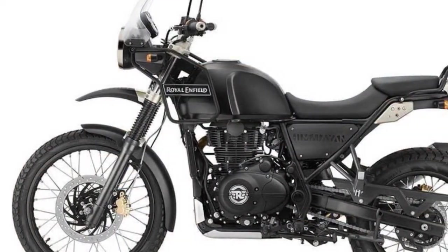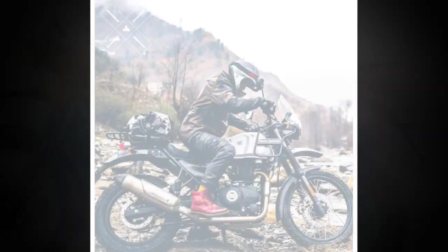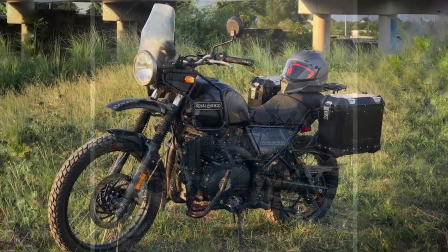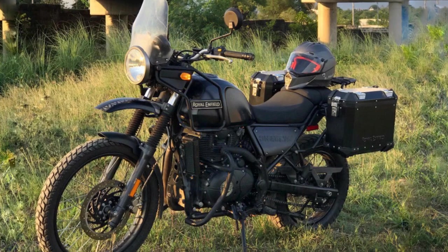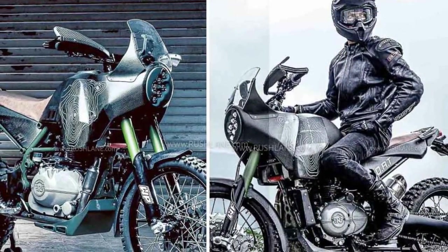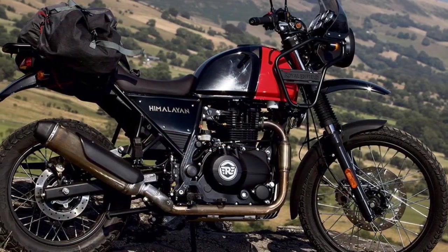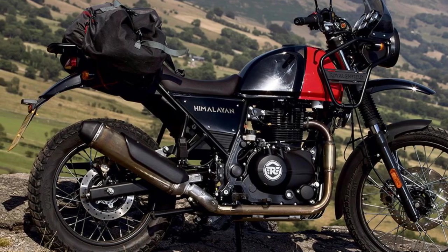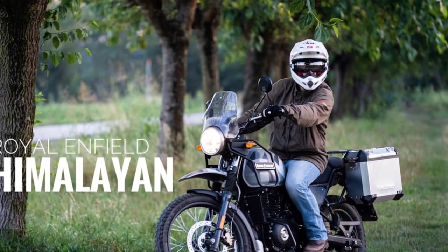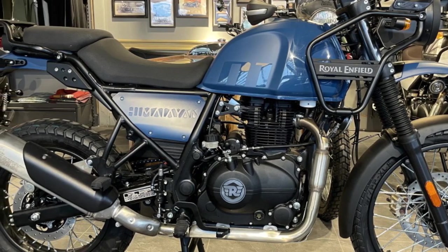2. Comfortable ergonomics — the upright riding position, wide handlebars, and well-padded seat make for a comfortable riding experience, even during long hours in the saddle. The riding posture is natural and relaxed, reducing fatigue on extended rides. 3. Wind protection — the tall windscreen effectively deflects wind, helping to reduce rider fatigue and allowing for more comfortable highway cruising. 4. Smooth power delivery — the Himalayan's 411cc single-cylinder engine offers smooth and manageable power delivery. While it may not be a powerhouse, its torquey nature makes it suitable for various riding conditions, whether navigating city streets, winding mountain roads, or tackling challenging off-road trails.